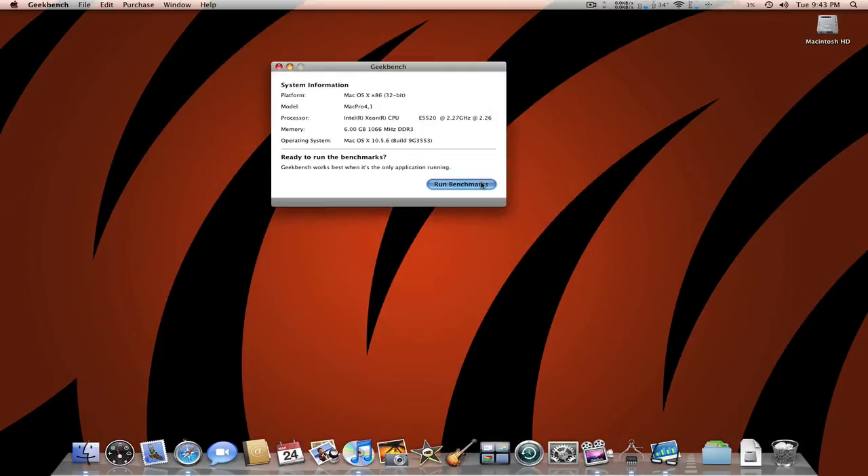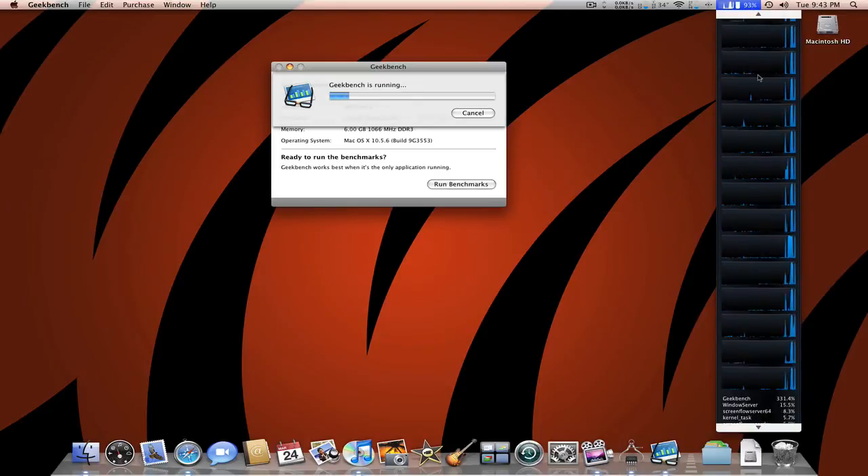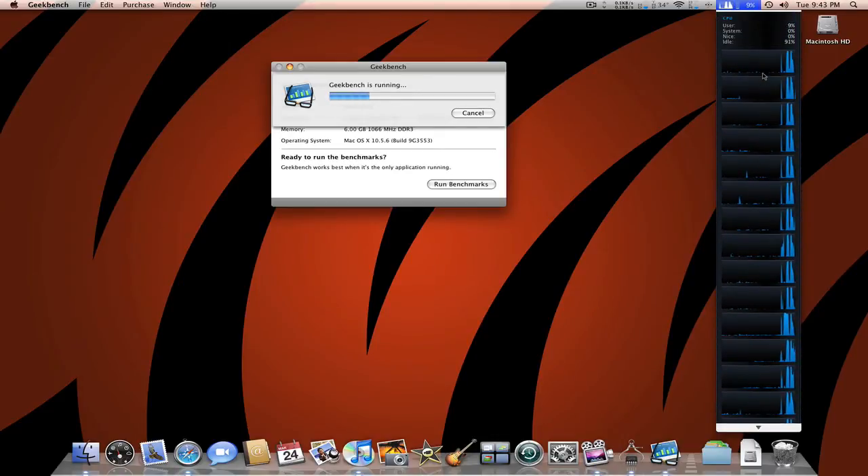Let's run the Geekbench. Let's see my processor — it's going to go up. It's at 7%, 8%, 50% — there we go, 97%. You can see all those cores are running, doing their thing, spiking up there.